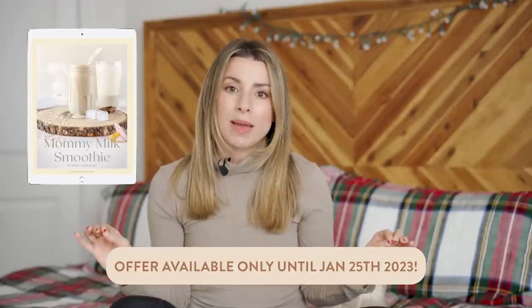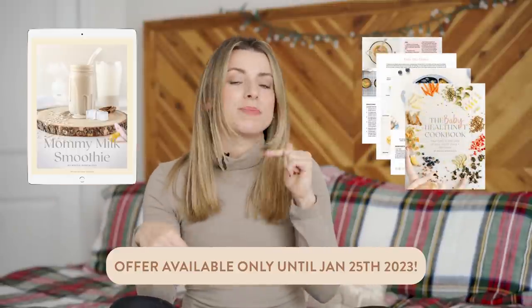Those are my breastfeeding hacks and tips that I had no idea about before I started breastfeeding. If you are a breastfeeding mama or soon-to-be mama looking to breastfeed, I hope these tips help you out. I'll have all my other breastfeeding content down below in the info box — definitely check that out. Also a reminder: if you want to get that free bonus mommy milk smoothie recipe, it's available for a limited time only. All the information is down below with a copy of the Baby Health Nut Cookbook. Thank you so much for watching, I hope you have a fabulous day, and I will see you in the next one. Bye guys!